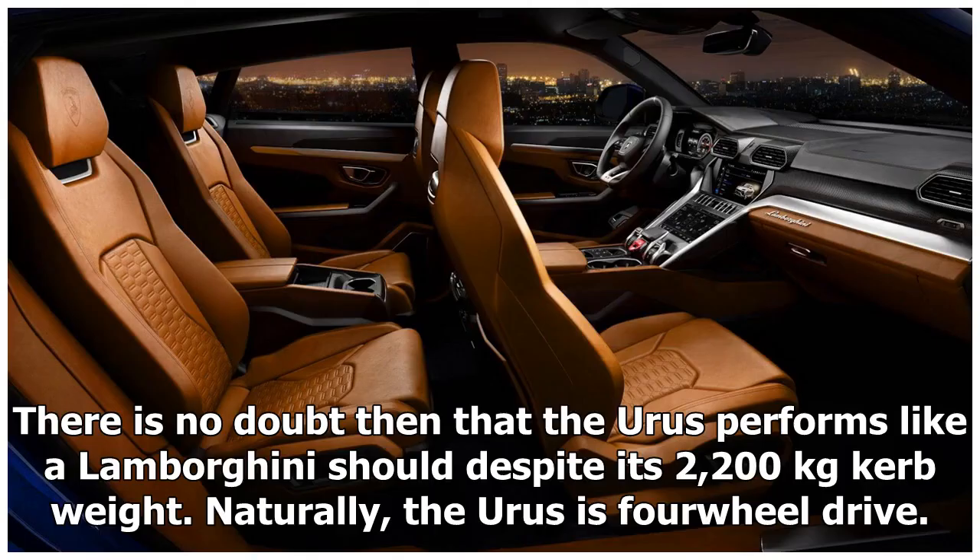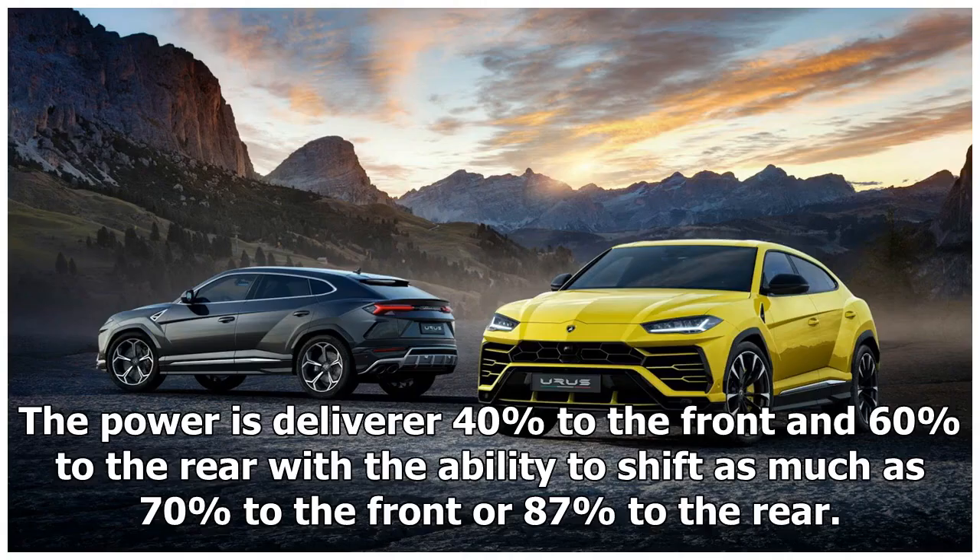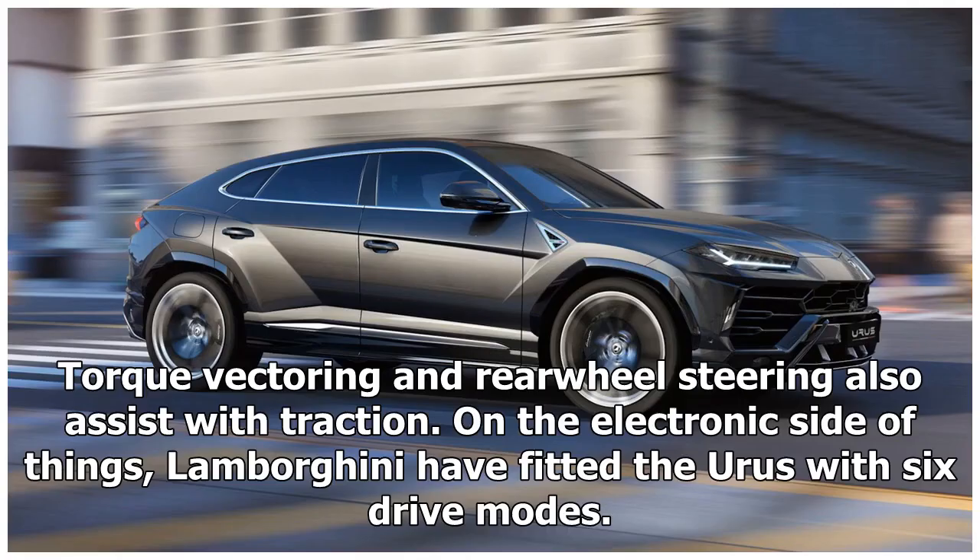There is no doubt then that the Urus performs like a Lamborghini should, despite its 2,200 kg curb weight. Naturally, the Urus is four-wheel drive, using a torque self-locking differential. Power is delivered 40% to the front and 60% to the rear, with the ability to shift as much as 70% to the front or 87% to the rear. Torque vectoring and rear-wheel steering also assist with traction.